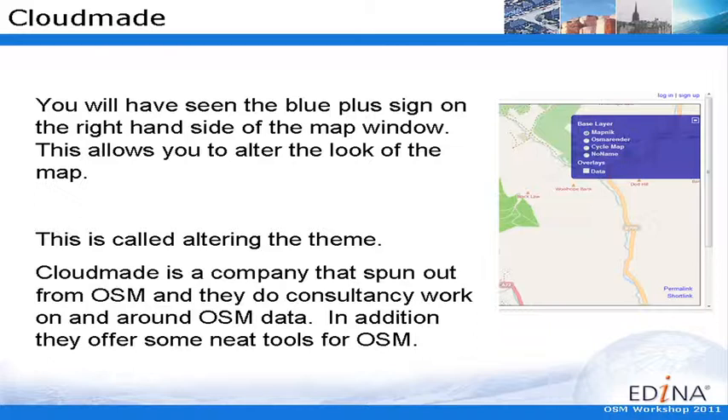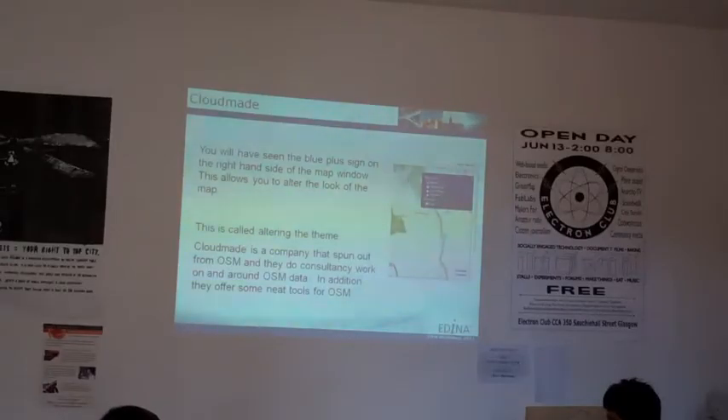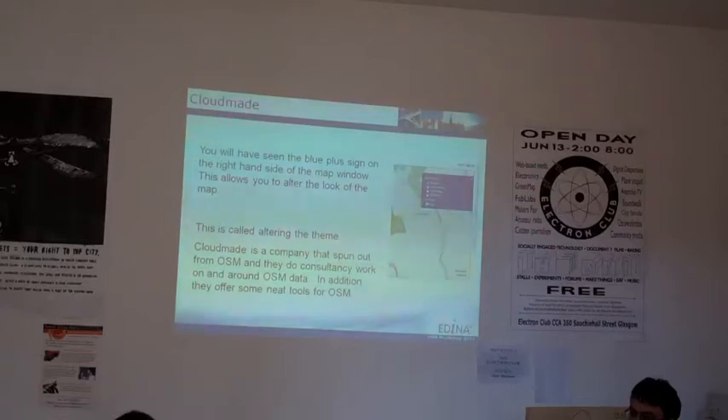It seems like CloudMade was funded by Steve Coast. Steve Coast was the guy that originally founded OpenStreetMap, or one of the people that founded it. Joe Walsh was actually one of the originators of OpenStreetMap. Joe got herself into loads of trouble by doing stuff that the server didn't like and got summoned down to Southampton to explain her actions. She likes to take on big organisations.